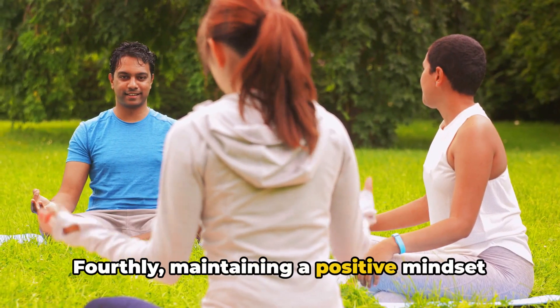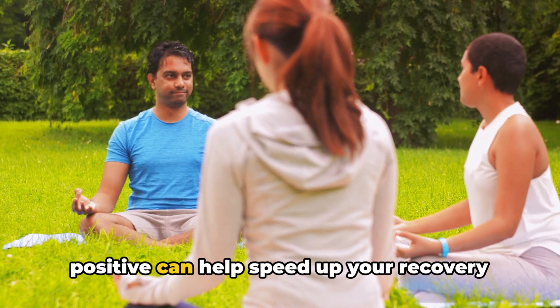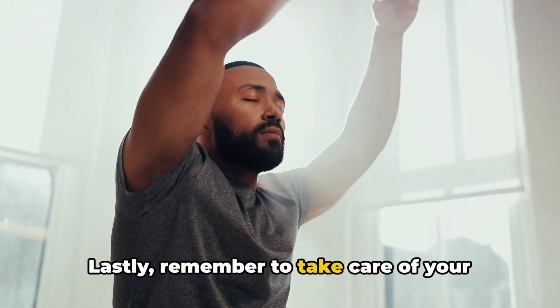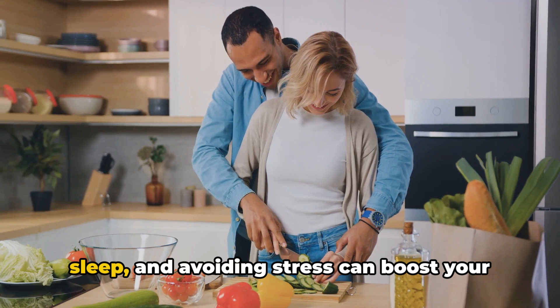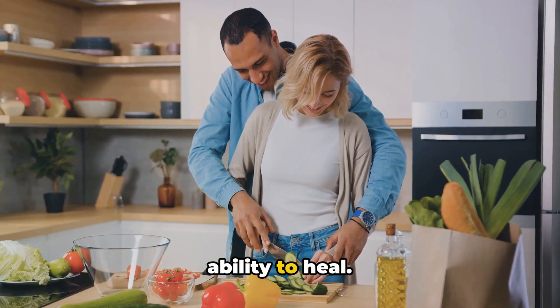Fourthly, maintaining a positive mindset is crucial. It might seem tough at times, but staying positive can help speed up your recovery and improve your overall well-being. Lastly, remember to take care of your overall health. Eating a balanced diet, getting plenty of sleep, and avoiding stress can boost your immune system and enhance your body's ability to heal.